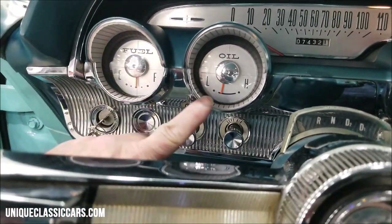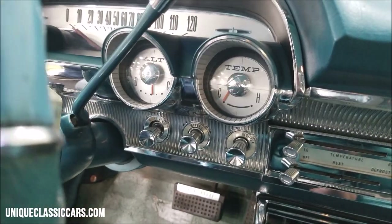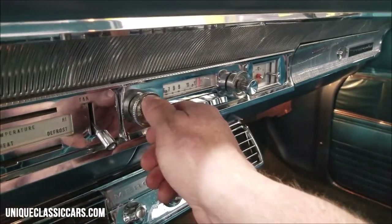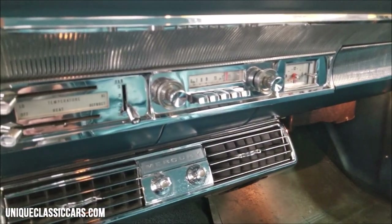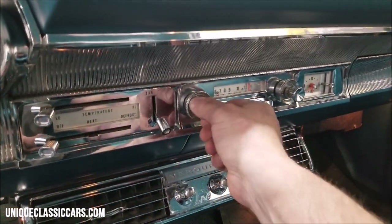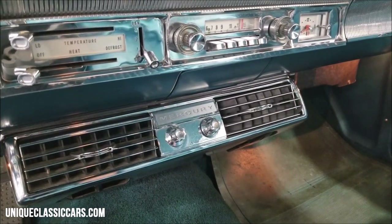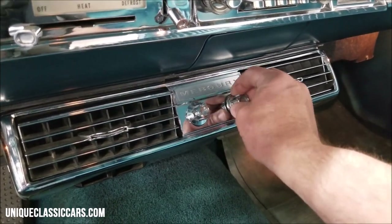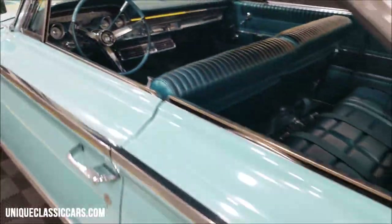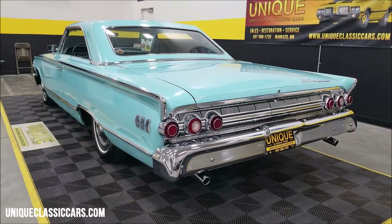See how easily it starts — oil pressure going up, fuel going up, looking good, alternator also working, temp gauge will go up with the engine temperature. The wipers work. I'll click the radio on too — it is an original radio, takes just a little bit to warm up, and there it comes — AM radio works. AC compressor kicked on. Listen to the back of this — a smooth-running V8 with just a little bit of a rumble, nothing crazy.